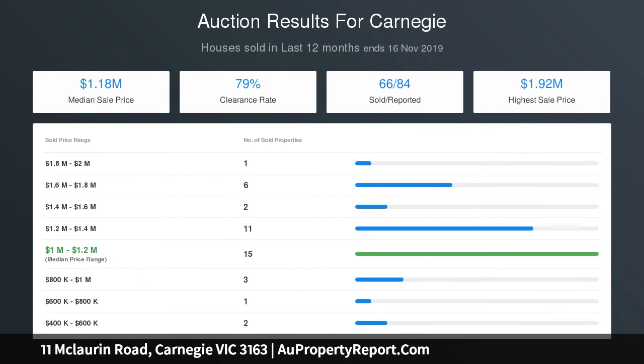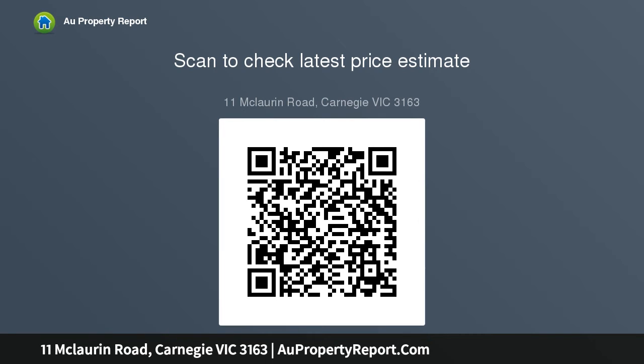A premium stainless steel meals kitchen with soft-touch two-pack joinery overlooks the dining zone and the outdoors, where a wraparound deck steps down to an easy-care grass garden — perfect for summertime BBQs.